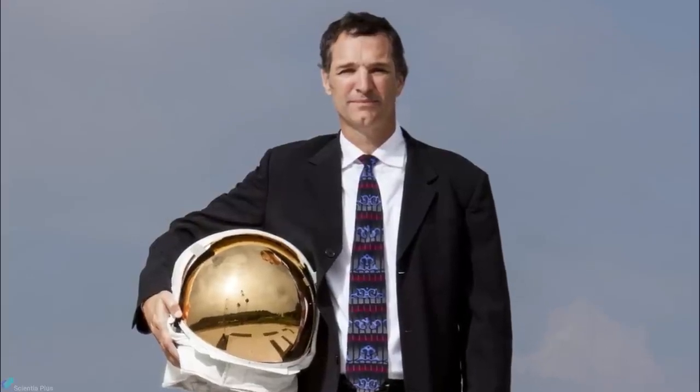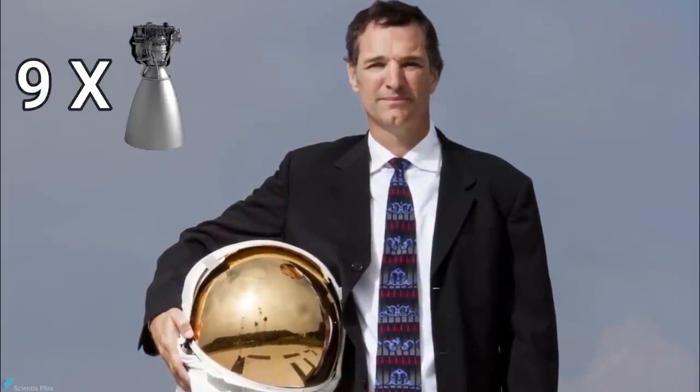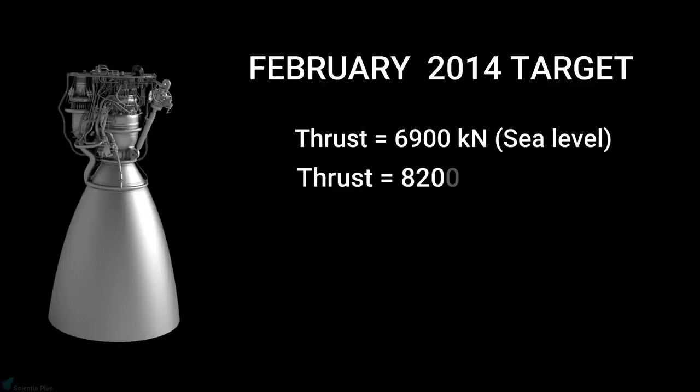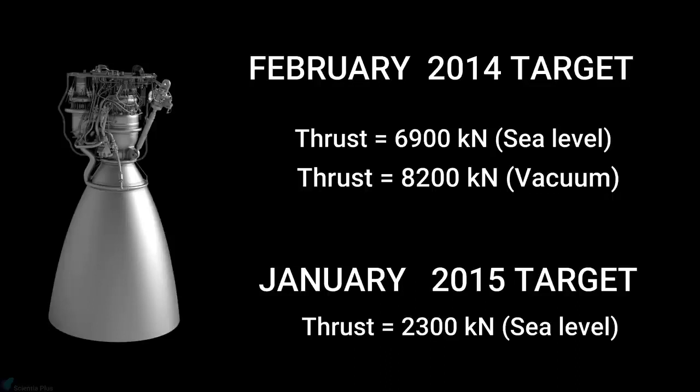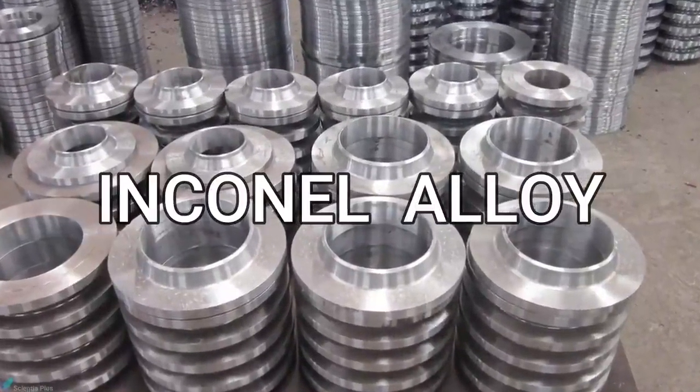In February 2014, Tom Mueller, the head of rocket engine development at SpaceX, revealed in a speech that 9 Raptor engines together can put over 100 tons of cargo to Mars. He also mentioned a target of 6,900 kilonewtons of sea level thrust and 8,200 kilonewtons of vacuum thrust from Raptor. However, in January 2015, Musk stated that the thrust they were currently targeting was around 2,300 kilonewtons, much lower than the previous target. SpaceX also developed Inconel superalloys for the construction of Raptor.